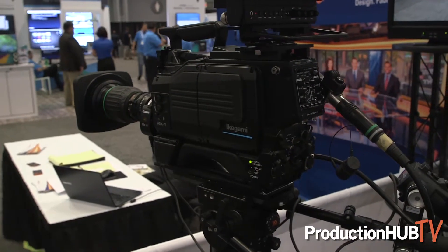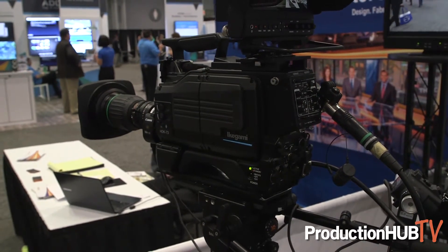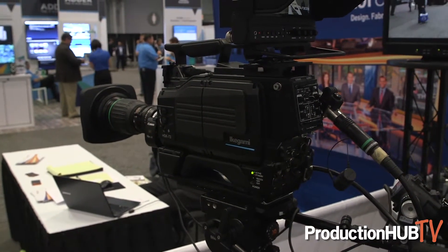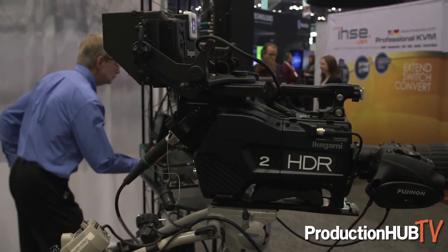We're here at our Ikegami booth at NAB East New York City. On my right-hand side we have our HD camera representative HD camera, and on my left I have our latest 4K camera. Both cameras were introduced last year, so they're new but not absolutely brand new.